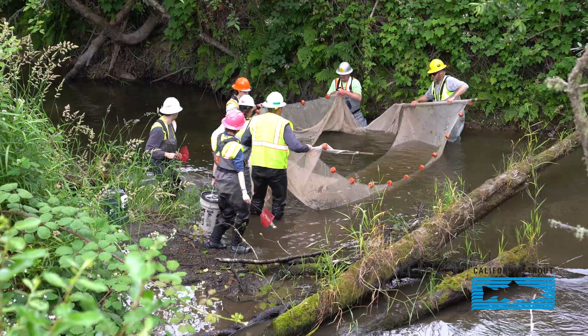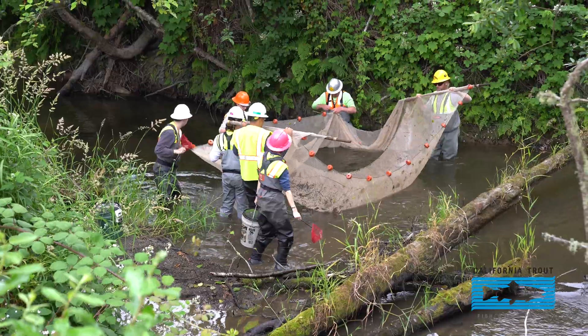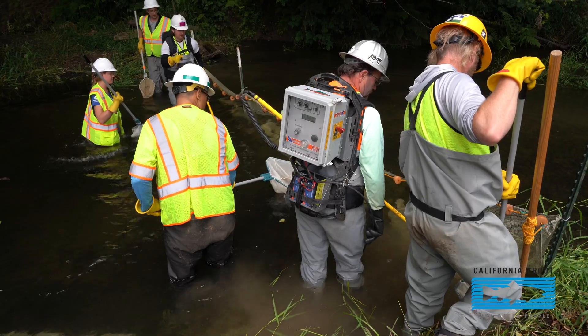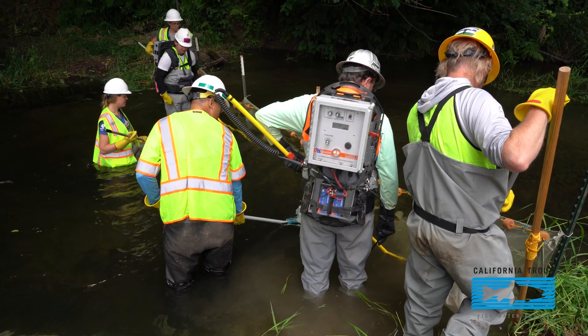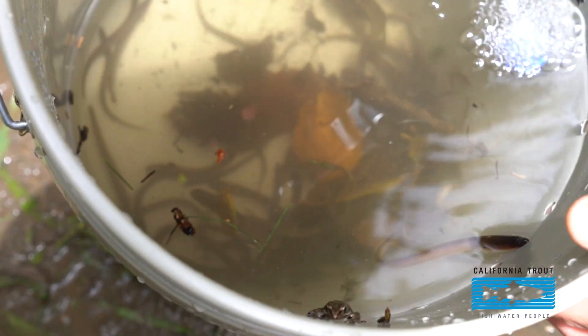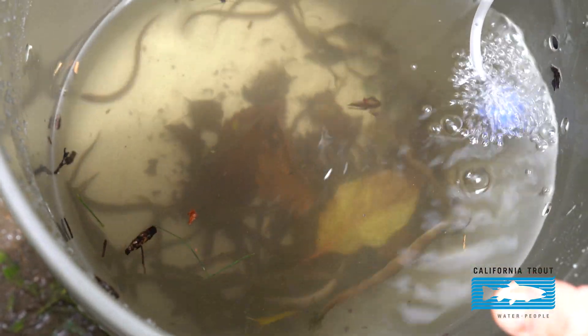First we go with seine nets to try to seine up the fish, and then once we've done some seine netting efforts we use electrofishing, which is equipment that puts electricity into the water that momentarily stuns the fish so they're easily netted up and put into buckets and then transported to what we call the release or relocation sites.